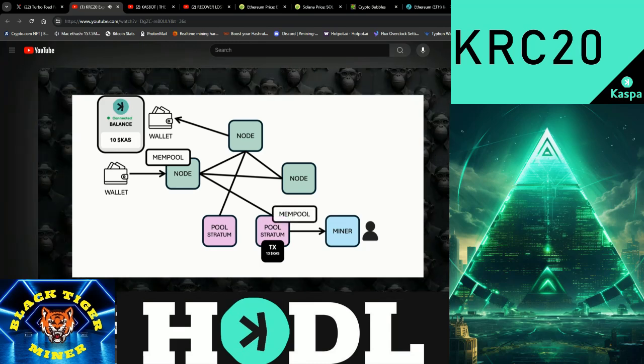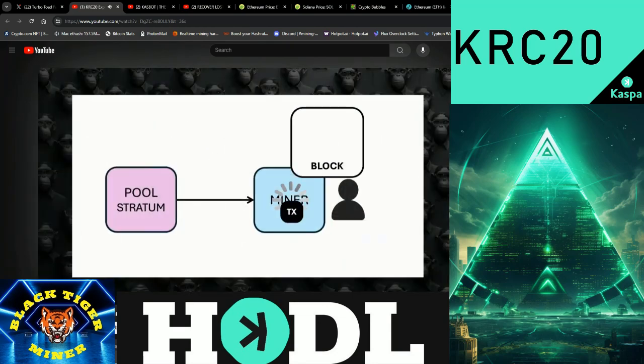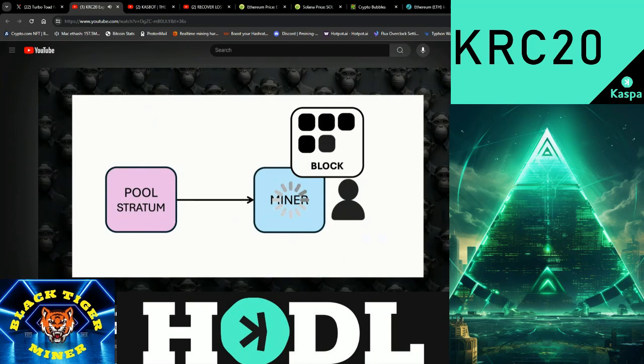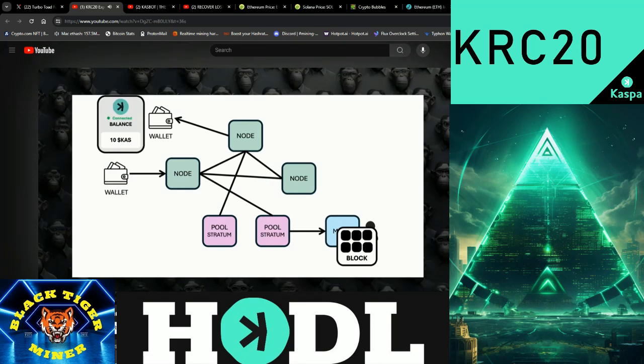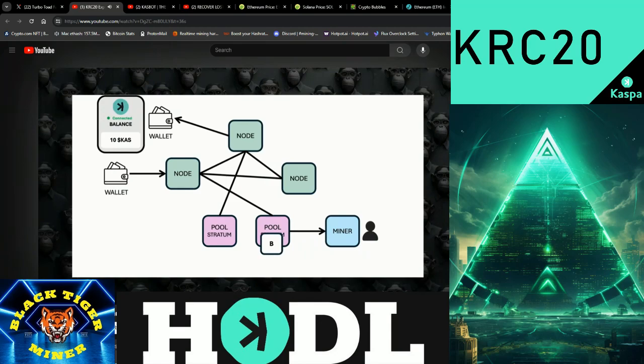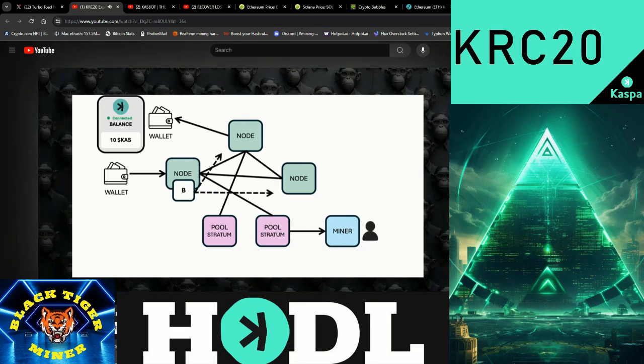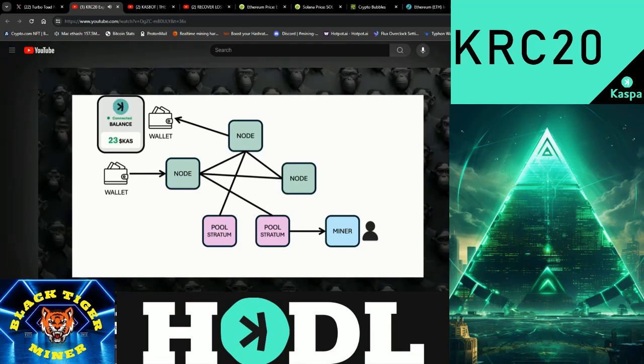Fifth, the mining pool adds these transactions to its own mempool and distributes them to connected miners. Sixth, miners pick transactions from the mining pool's mempool and work on creating new blocks by solving a complex puzzle — proof of work. Seventh, once a miner solves the puzzle, a new block containing the transaction is created and sent back to the mining pool. Eighth, the mining pool sends the block to the Rusty KASPA node, which checks the block for correctness. Ninth, the valid block is added to the blockchain and propagated across the network. Tenth, your wallet sees the transaction confirmed in the new block, updating your balance.